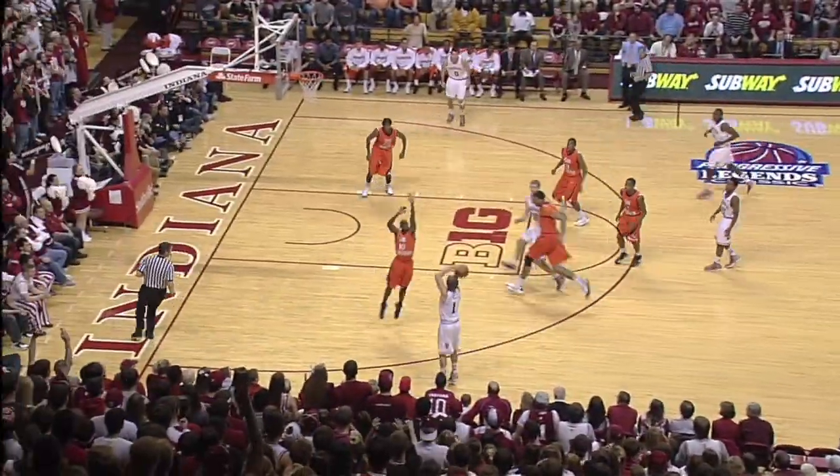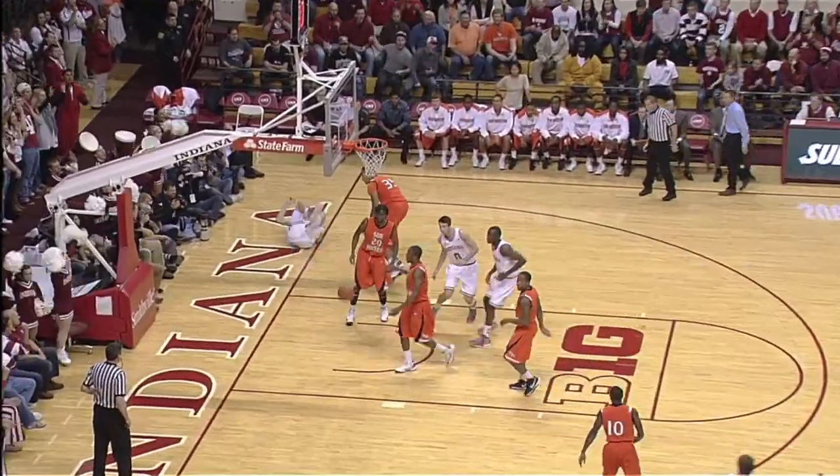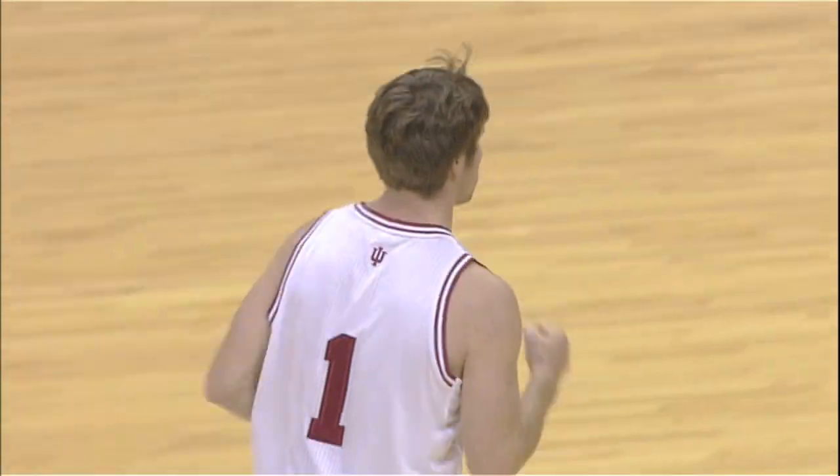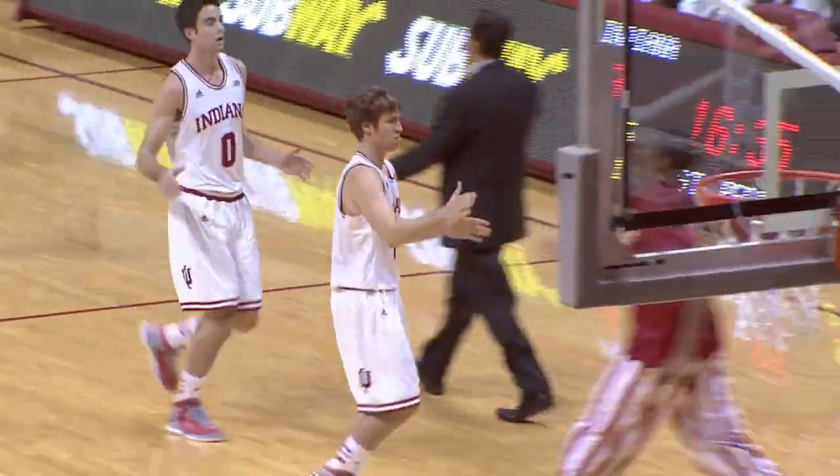And Indiana takes an early lead. He across the timeline to Jordan Hull, left side three — and! Jordan Hull gets two threes in a row, and a quick timeout is called here by Jason Hoop.